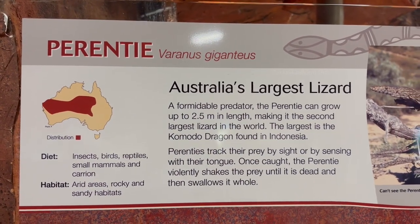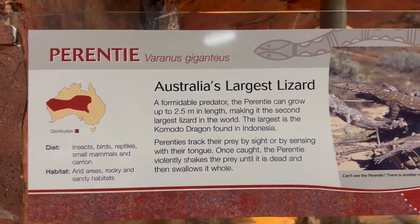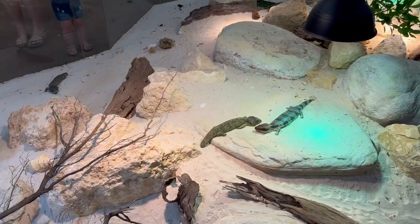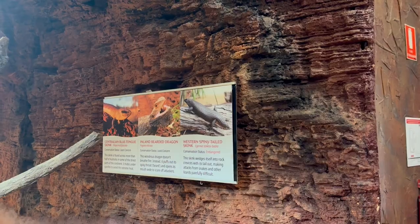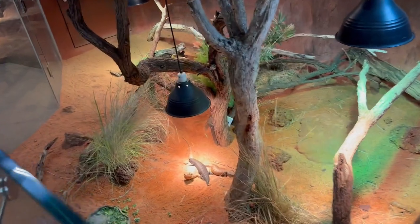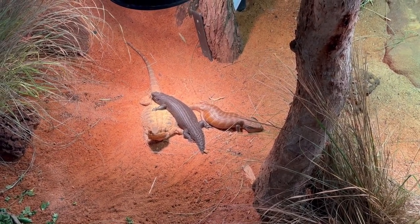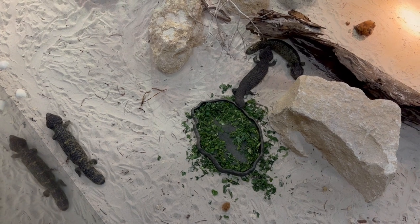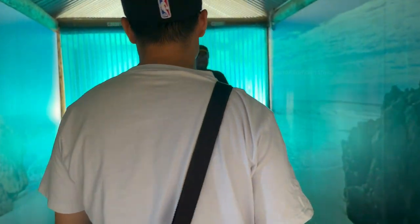The perentie is Australia's largest lizard and the second largest lizard in the world — it can grow up to 2.5 meters in length. I saw one of them in the reptile section. There were also many small different kinds of lizards kept there. In the next place I saw a centralian blue-tongue skink, an inland bearded dragon, and a western spiny-tail skink cuddling each other and relaxing — the bond between them looked very beautiful. Most of the lizards there were fed green leaves, and I believe they had just been provided with their lunch. Finishing up the reptile section, I went to the next section: penguins.